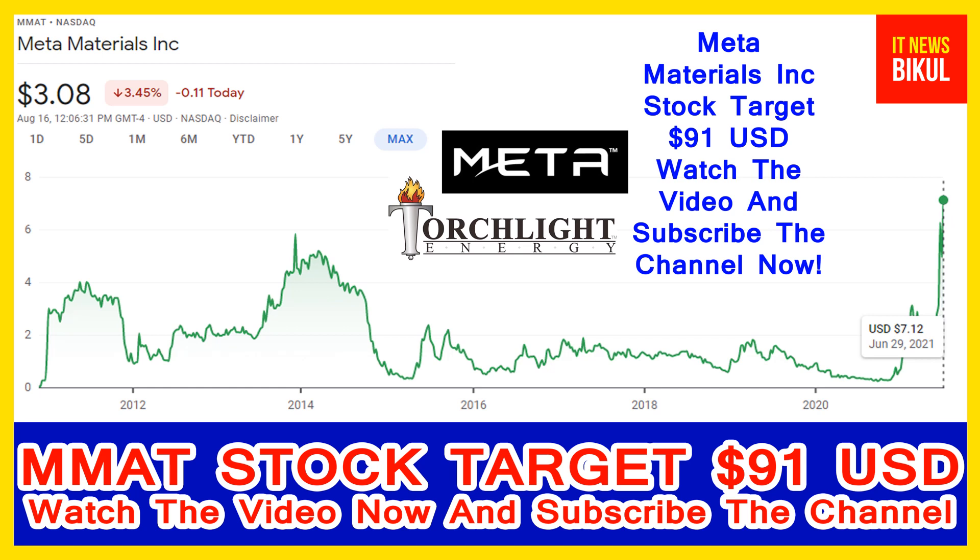Hold MMAT stock for the next three to four years. After three to four years, MMAT stock can be traded at the 91 USD level. If you want, you can take a position now and earn good profit after a few years.